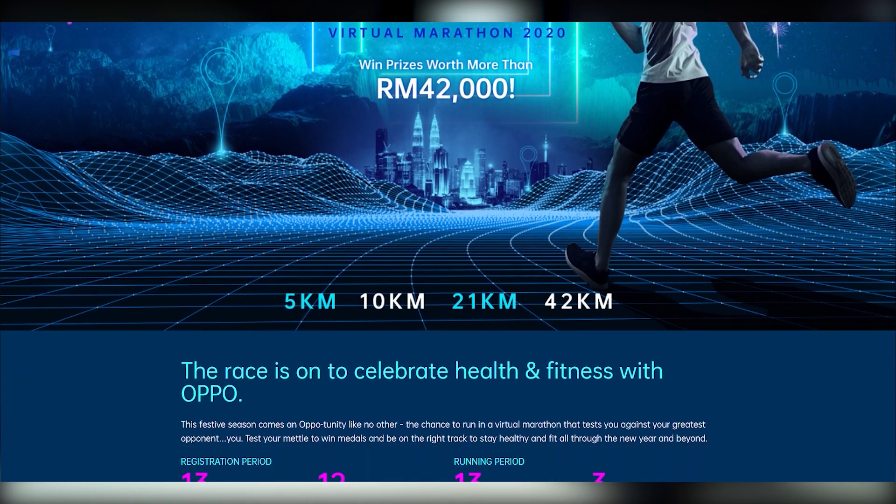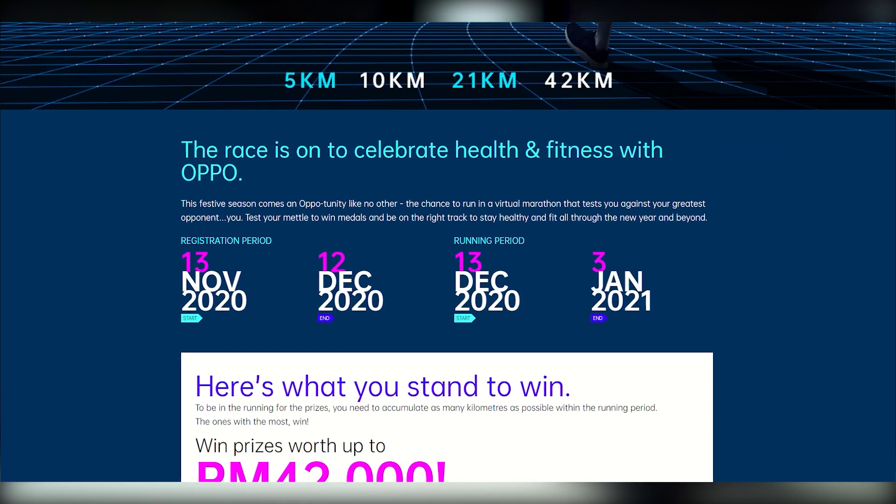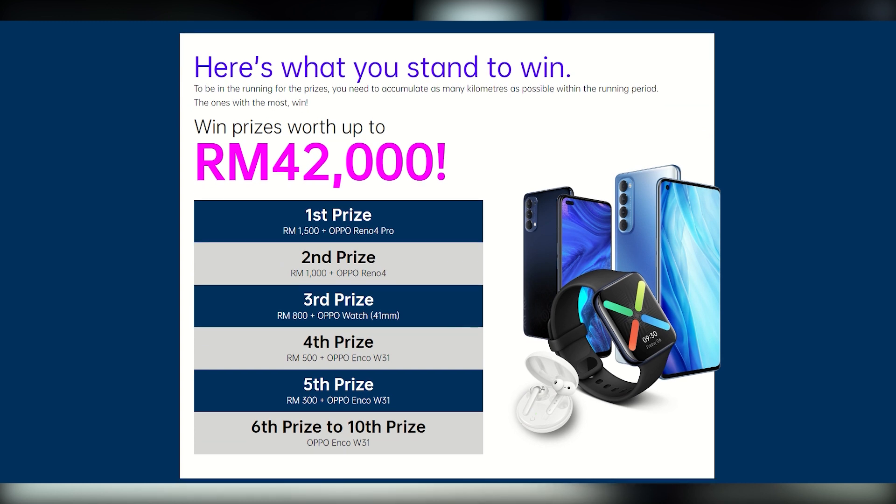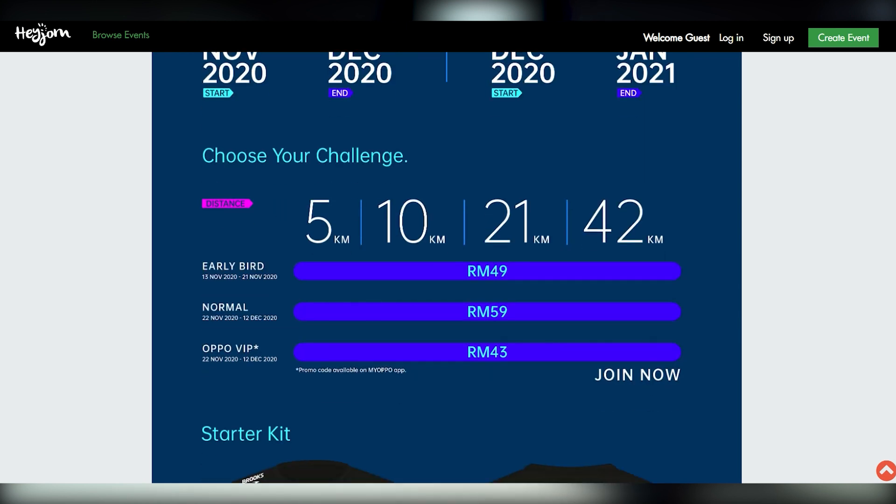The registration period is now open until the 12th of December 2020 and the competition will run from the 13th of December 2020 till the 3rd of January 2021. In order to win prizes worth up to RM42,000, you'll need to accumulate as many kilometres as possible during the running period. The results submission is from the 13th of December until the 8th of January 2021. For the basic package, the registration is free. Until the 21st of November 2020, registration for early birds is priced at RM49, or you can register until the 12th of December 2020 for RM59.